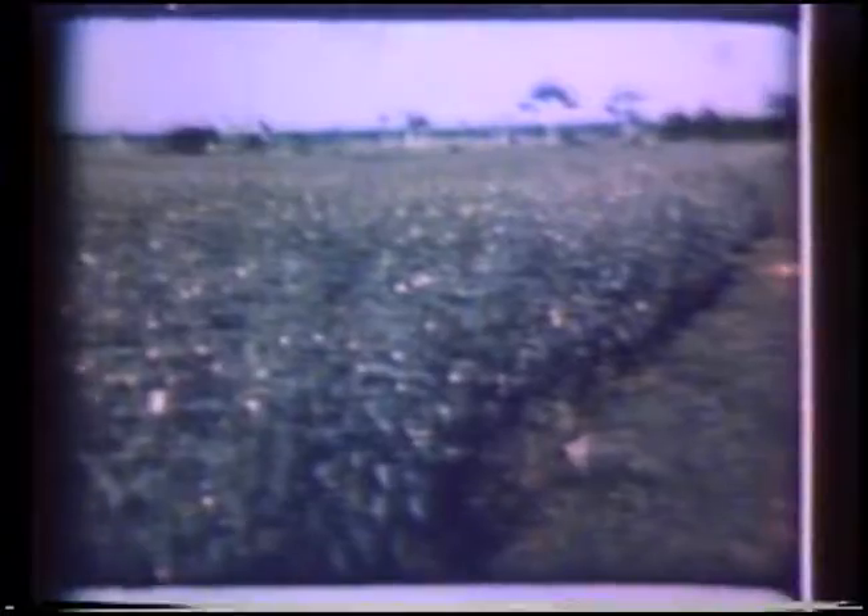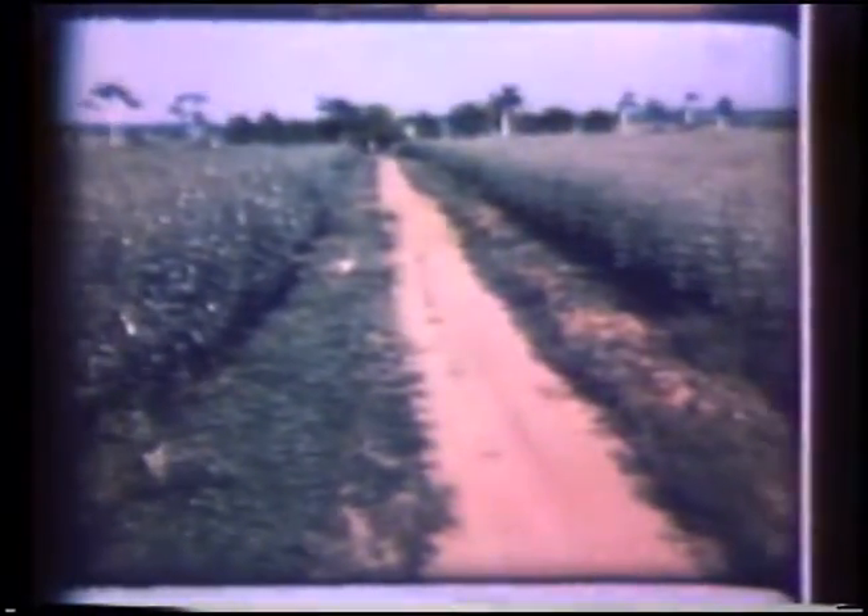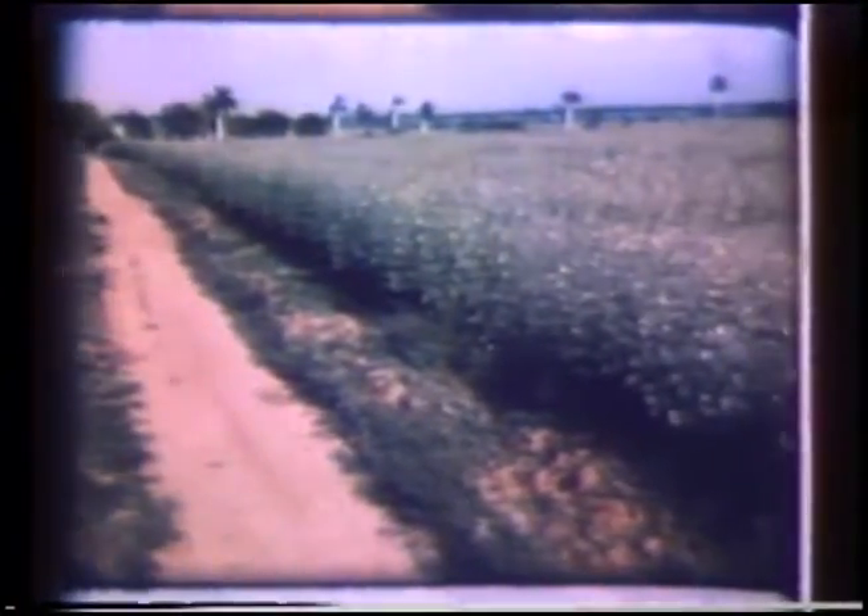Ten years ago, we could not have photographed these fields of canaf in Cuba. A plant bearing a soft fiber resembling jute, canaf is a brand new crop in the Western Hemisphere. It was brought here from the Far East to serve a very special need.